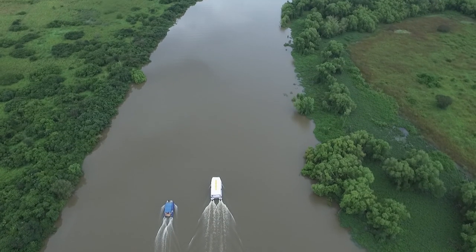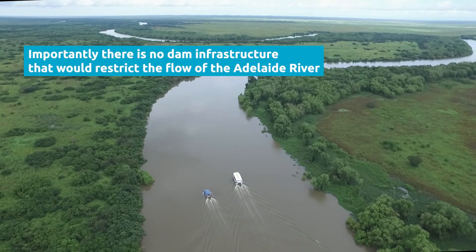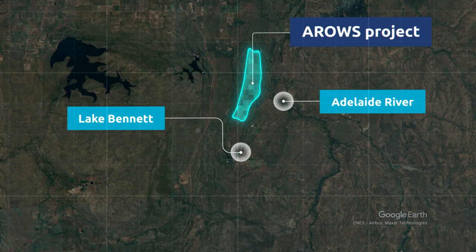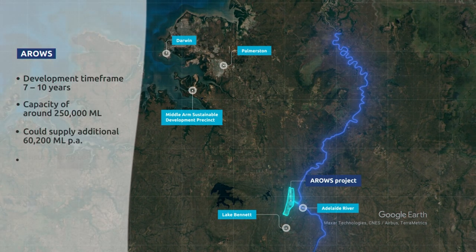Water is then extracted from the Adelaide River to fill the reservoir in our wettest months, meaning that there is no infrastructure that will dam the river. This solution provides a far more environmentally sustainable infrastructure solution compared to a traditional dam. Once extracted from the reservoir, the water will be treated at the proposed Strauss Water Treatment Plant, before distribution to the region.